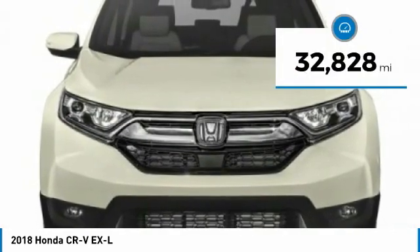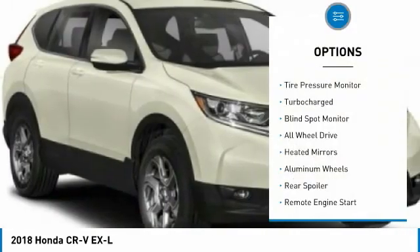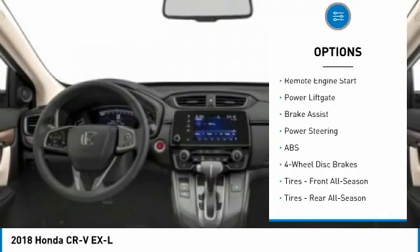This vehicle has less than 35,000 miles. Here are some of this vehicle's great options: tire pressure monitor, turbocharged, blind spot monitor, all-wheel drive, heated mirrors, and aluminum wheels.